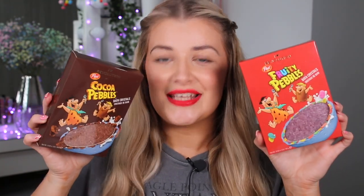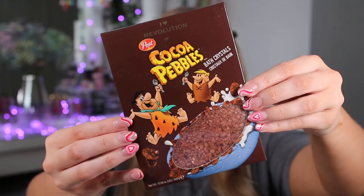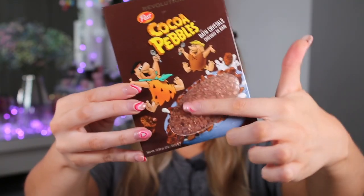We also have some Bath Crystals. These retail for £6 each and we have the Fruity ones and the Coco ones — again scented. I absolutely love the packaging; it looks just like a little cereal box. And I love that they've cut it out so it looks like there's cereal in there. I just think it's so clever.